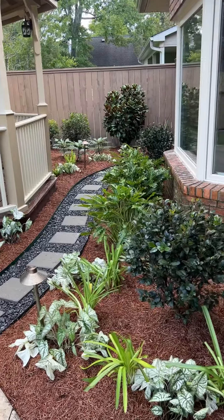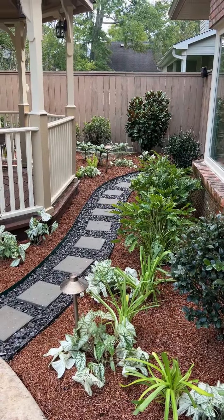How you doing? This is Mario with Clean Cut Landscape. Today we're in River Ridge again transforming a backyard around a gazebo. It came out really nice. Let me let you take a look at it.